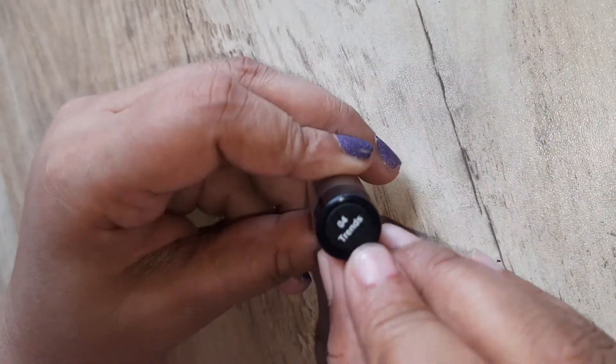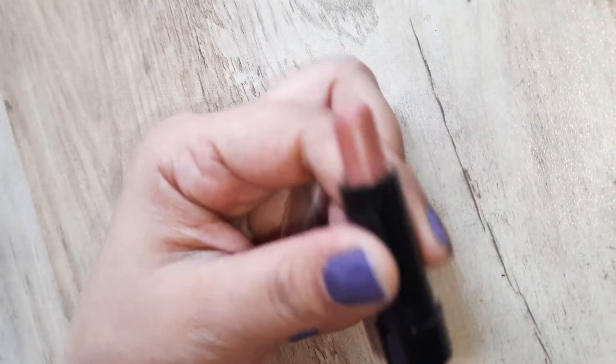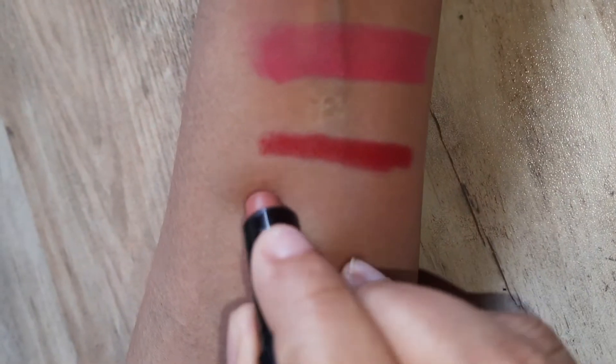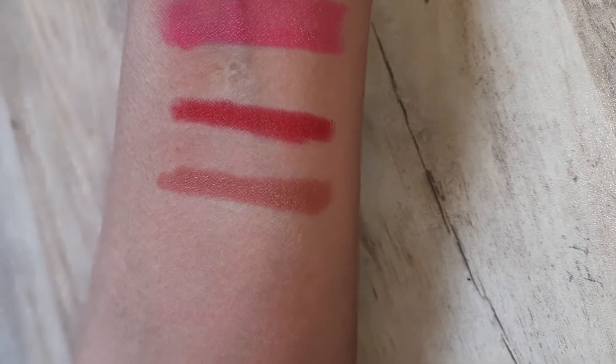My third lipstick is also NY Mini Lipstick and its code is 04 Trends. I will show you the hand swatch. Nude color is always trendy and nude color is also my personal favorite. Its color is also pretty, so you can use it in a daily way.